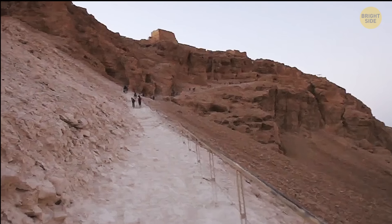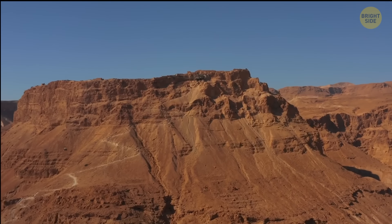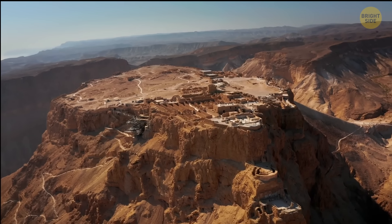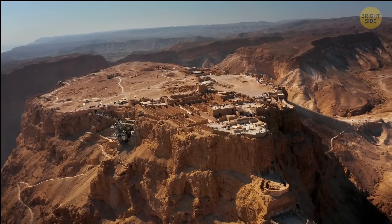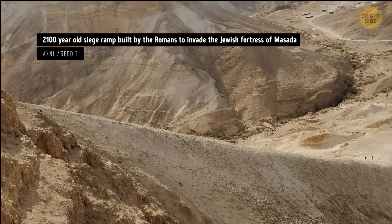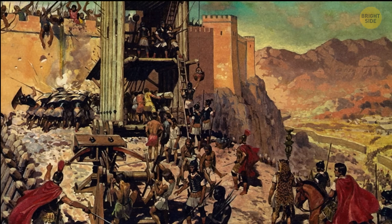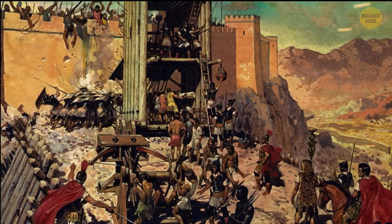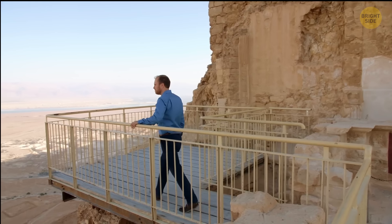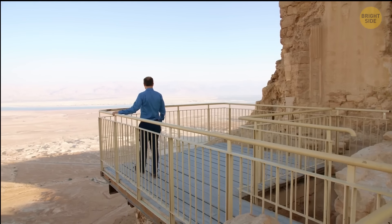Access to the fortress was limited to three steep and winding paths leading up to fortified gates. Still, at one point, the fortress was occupied by people who had fled Jerusalem after the city was captured by the Romans. They held out against the invaders for several months, but eventually they were defeated. But these guys didn't surrender — the story of Masada has become a symbol of resistance and bravery. Today, Masada is a popular tourist attraction and a UNESCO World Heritage Site.